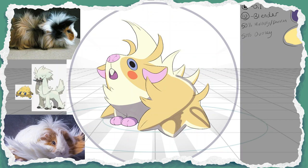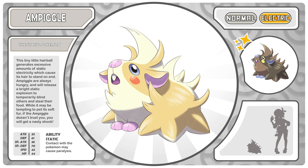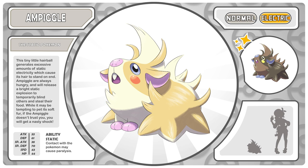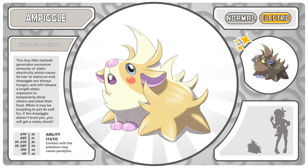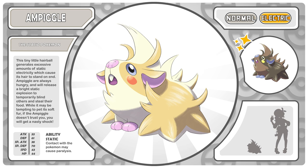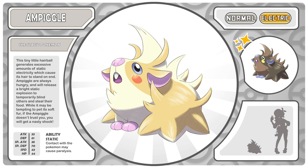This is the cute little teeny tiny guinea pig boy — his name is Ampiggle, the Static Pokemon. This tiny little hairball generates excessive amounts of static electricity, which causes its hair to stand on end. Ampiggle are always hungry and will release a bright static explosion to temporarily blind others and steal their food. While it may be tempting to pet its soft fur, if the Ampiggle doesn't trust you, you will get a nasty shock. He is an electric type — a secondary electric type — which comes from the static electricity.